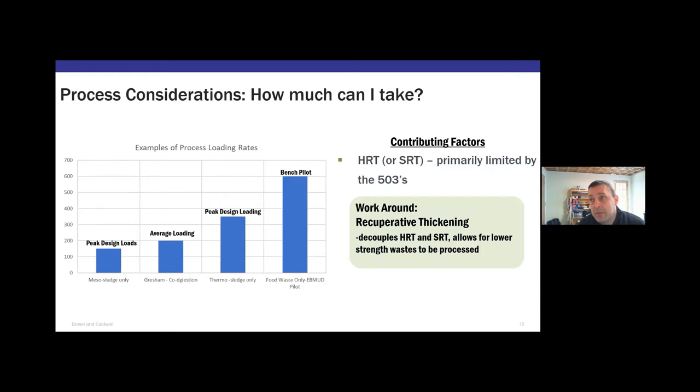East Bay MUD ran their food waste pilot way up at very high loading rates. We also have a facility starting up in Montpelier using a recuperative thickening concept — another way to gain back capacity by breaking the HRT and solids retention time limitation. If you've got really liquid waste like soda pop waste that produces a lot of gas but carries a lot of liquid, this might be one way to grab back capacity. The question is whether the things you have to do to gain that capacity still make financial sense.